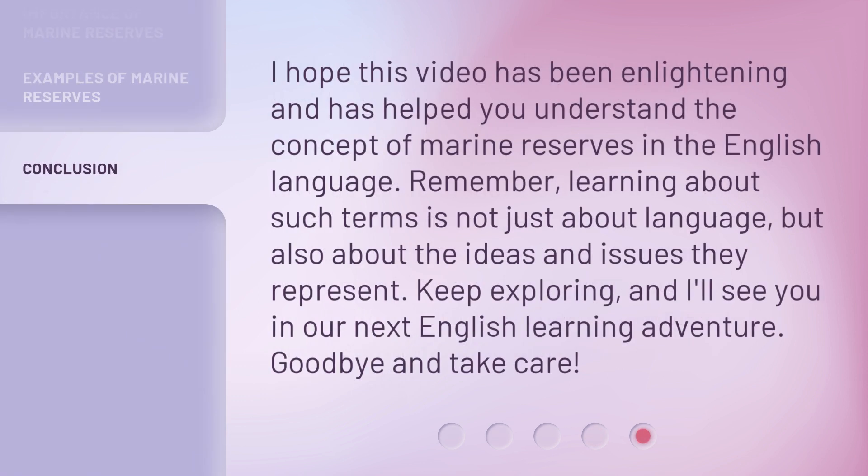I hope this video has been enlightening and has helped you understand the concept of marine reserves in the English language. Remember, learning about such terms is not just about language, but also about the ideas and issues they represent. Keep exploring, and I'll see you in our next English learning adventure. Goodbye and take care! I'll see you in the next video!